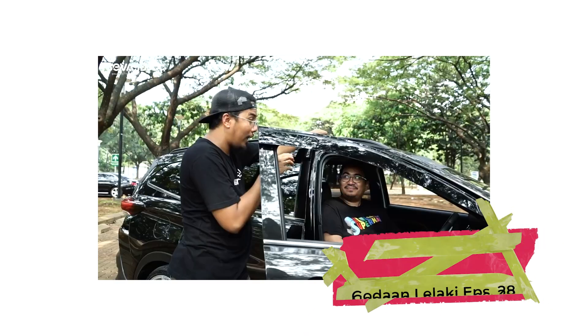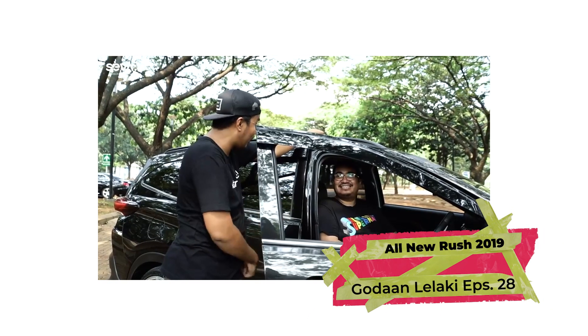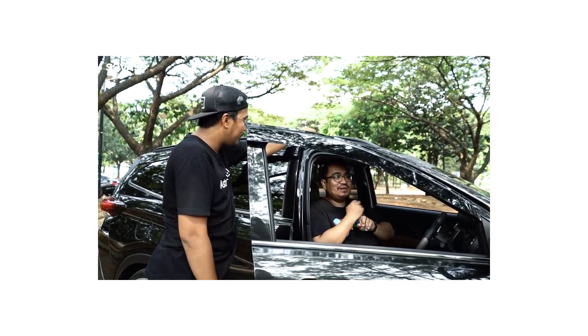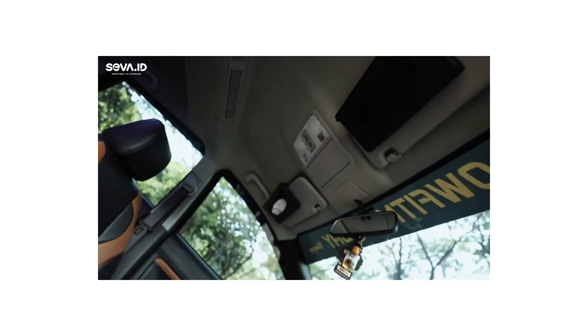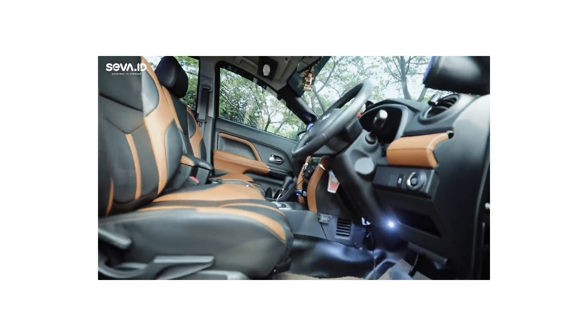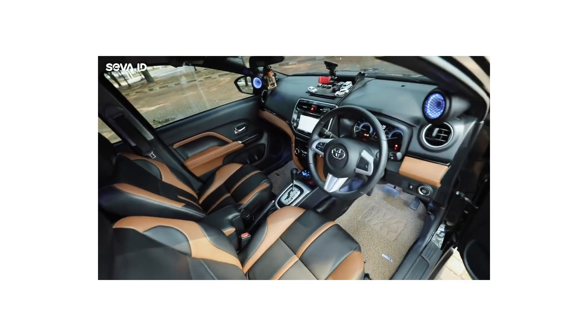Modifikasi yang saya lakukan pertama kali bukan dari sektor luar, exterior, tetapi interior. Karena saya percaya seperti hidup kita itu di jalan. Jadi bagaimana caranya supaya bikin nyaman di dalam. Dan karena saya juga punya anak kecil, jadi kalau misalnya sesuatu terjadi — dia buang air, atau muntah — jadi gampang dibersihkan.